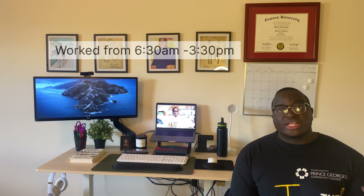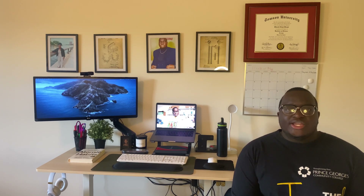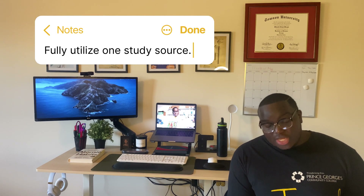Working 6:30 to 3:30 provided me with a lot of time to study. The number one resource I used was DAT Bootcamp — for any pre-dental student it's worth the investment. If you choose another resource, stick to their schedule, modify it if you need to, and stick to one program. I tried using both DAT Booster and DAT Bootcamp and found it stressed me out more than just sticking with one program.